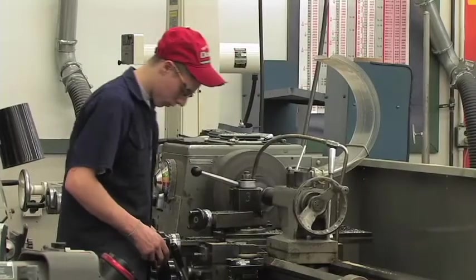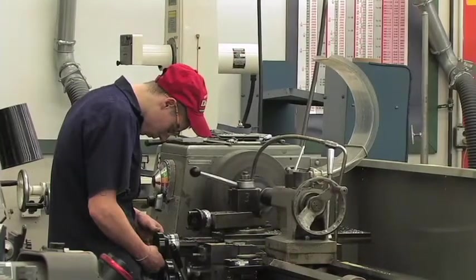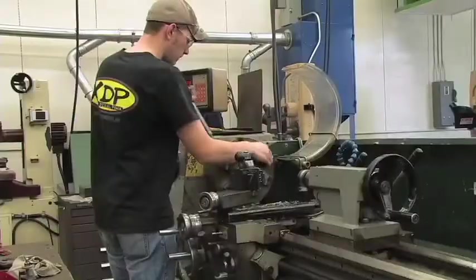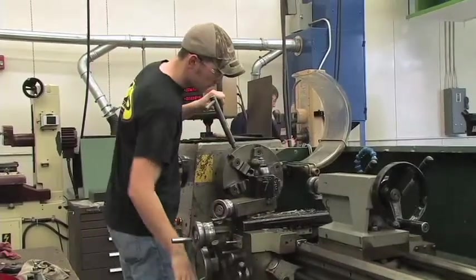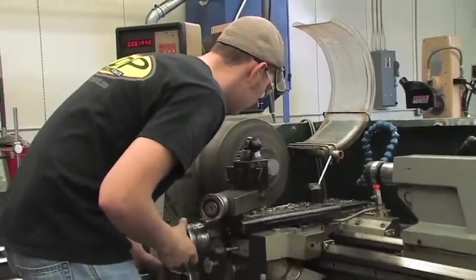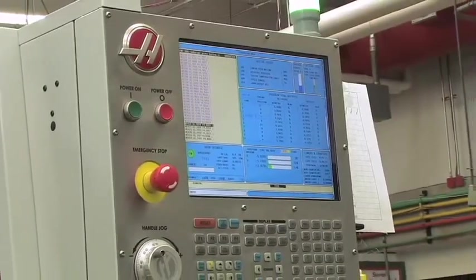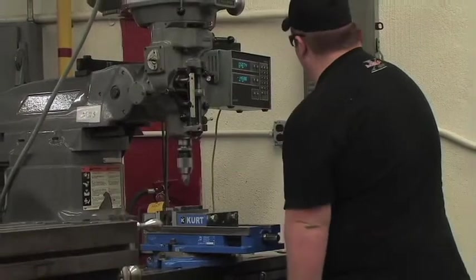Metalworkers use powered machine tools to shape and form many parts which, when assembled, produce many of the products we use. The Machine Trades Technology Program is a NIMS (National Institute of Metalworking Skills) certified program that consists of practical application in metal cutting, drilling, milling, turning, grinding, sawing, and non-traditional electrical discharge — plunge and wire cutting machines.